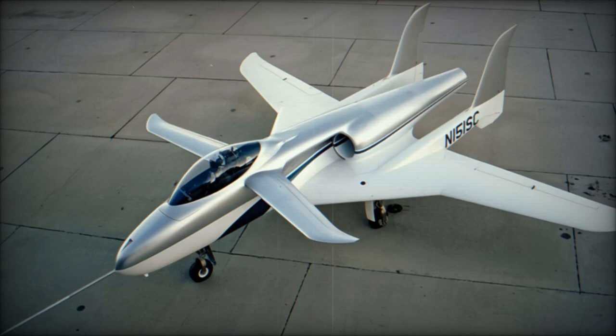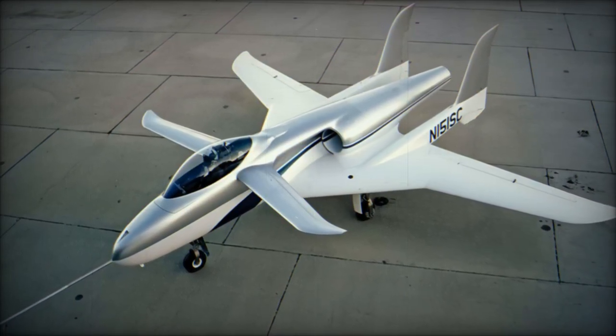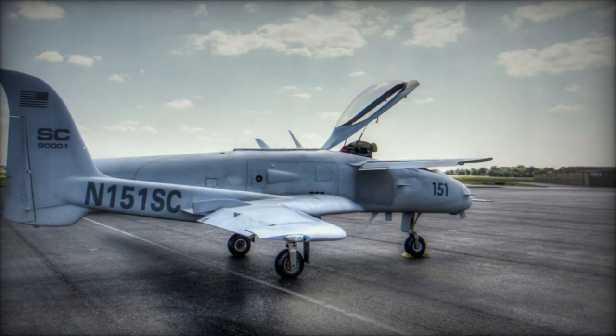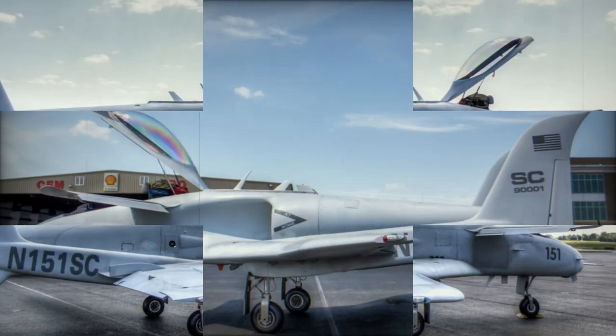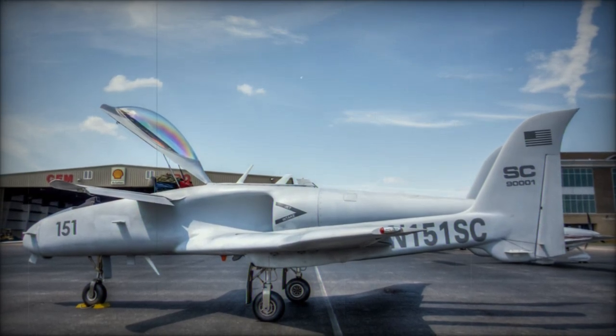On October 6, 2024, aviation enthusiasts and defense observers witnessed a rare flight of the Scaled Composites Ares — Agile Responsive Effective Support — aircraft near the Mojave Air and Spaceport. Despite being 34 years old, this close air support (CAS) demonstrator remains a valuable research platform for the U.S. Army.